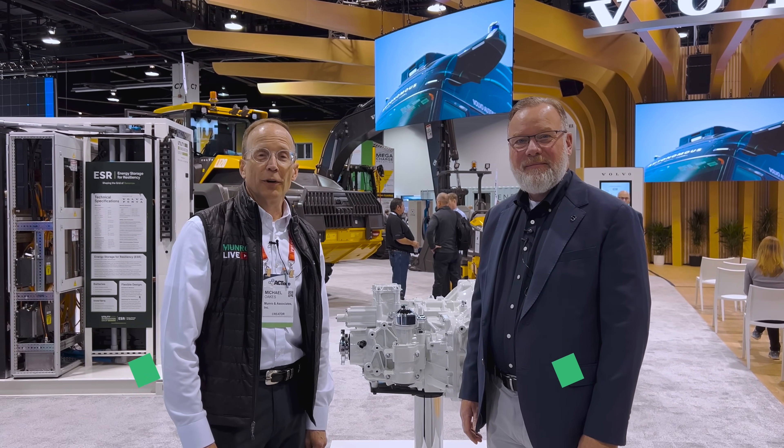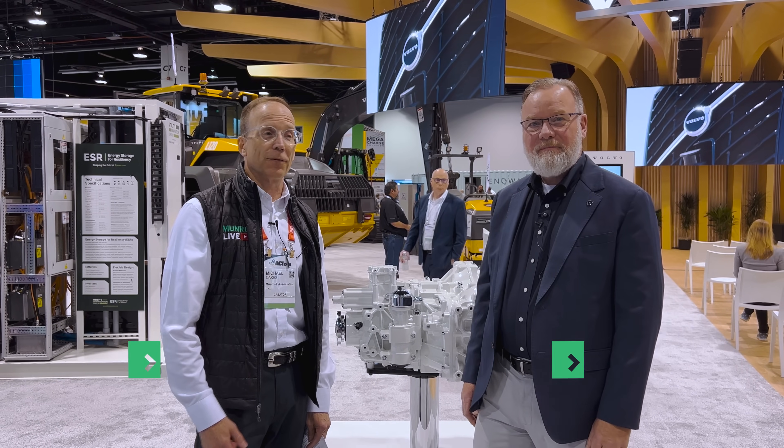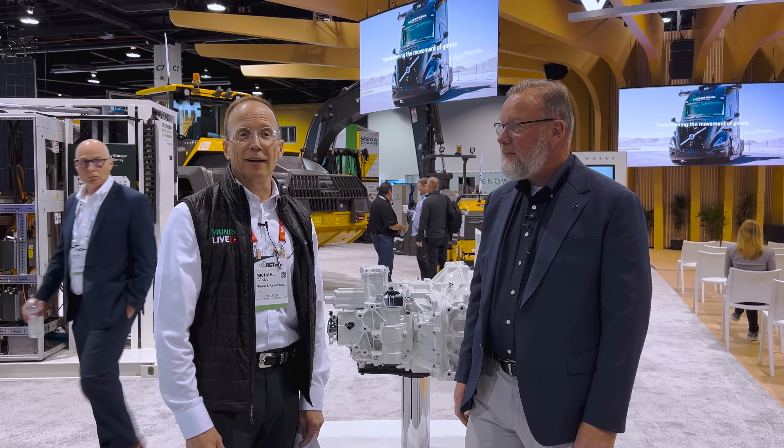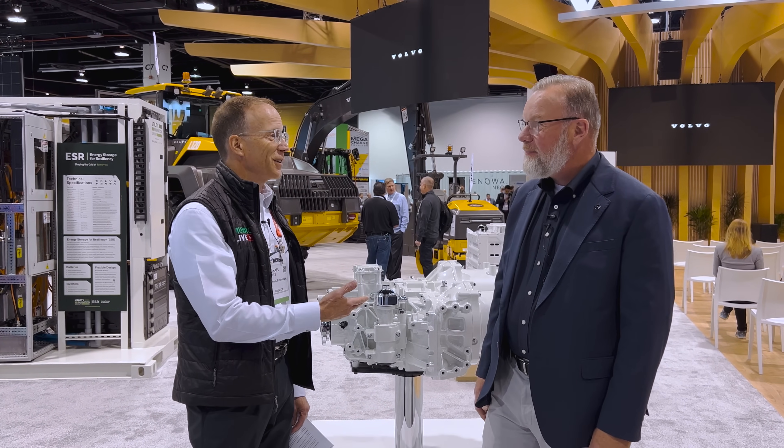Hey, Monroe Live fans, we're back at the ACT Expo. We're here today with Darren Tasker from Volvo Penta Group. Darren, do you want to introduce yourself to our audience? Yeah, certainly. Thank you for the opportunity. My name's Darren Tasker. I'm head of industrial sales and support for Volvo Penta here in North America.